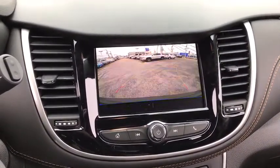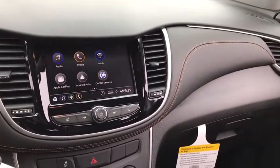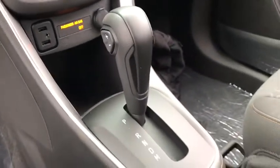Front bucket seats, driver vanity mirror, tilt steering wheel, cloth seat trim, front reading lamps, rear window wiper. Searching for a dependable vehicle that looks great too? You found it, so stop in today.